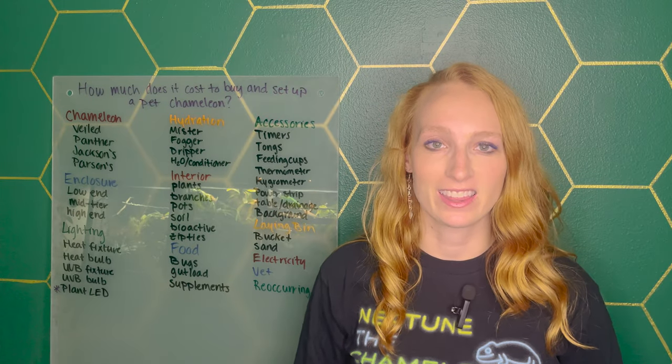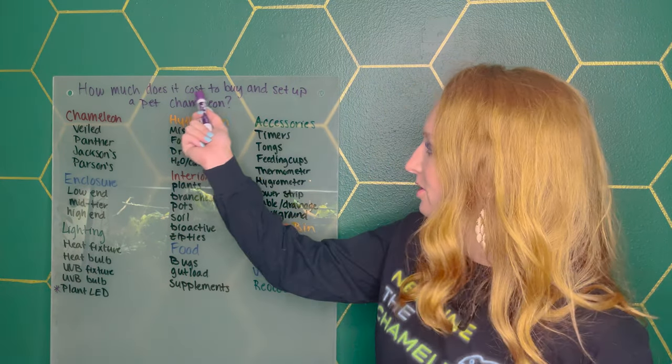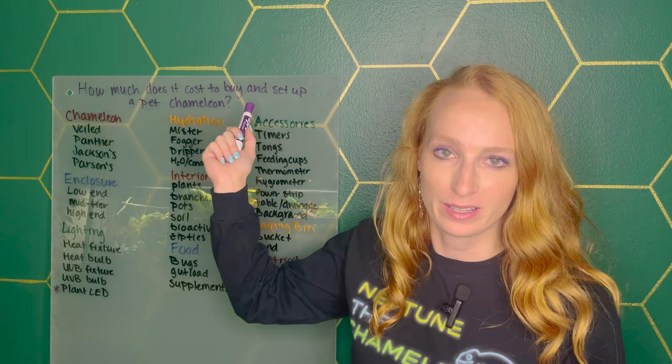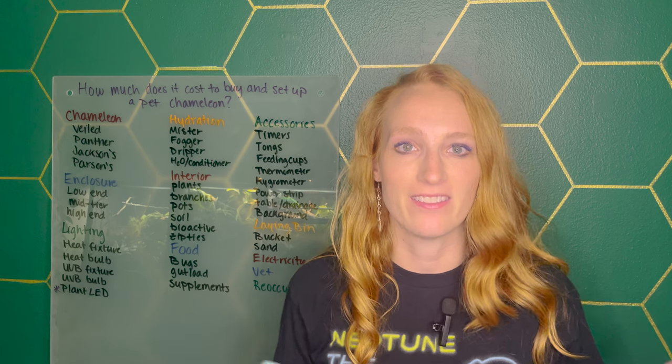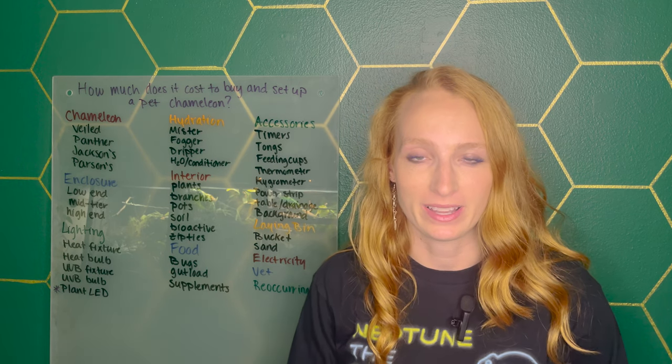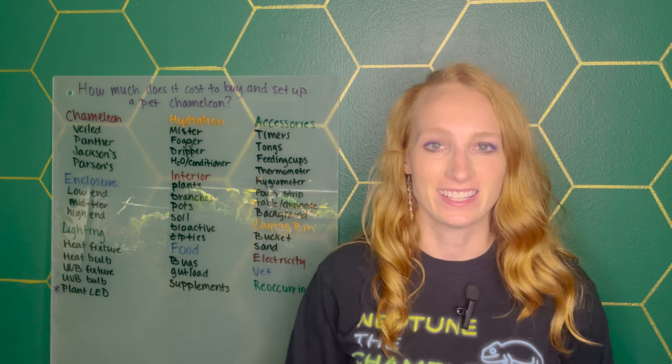Today I will be answering the golden question: how much does it cost to buy and set up a pet chameleon? Answers will vary, but hopefully by the end of this video you'll have a good idea of the cost associated with owning a pet chameleon. So without further ado, let's get into the video.